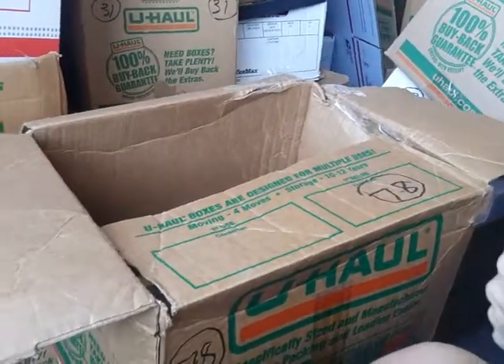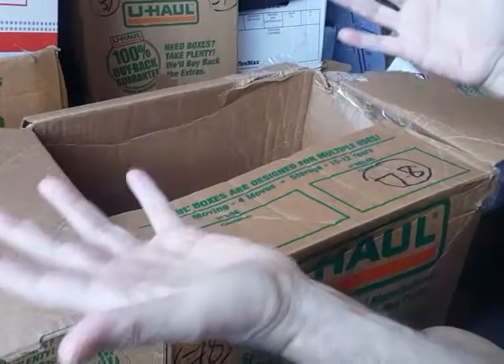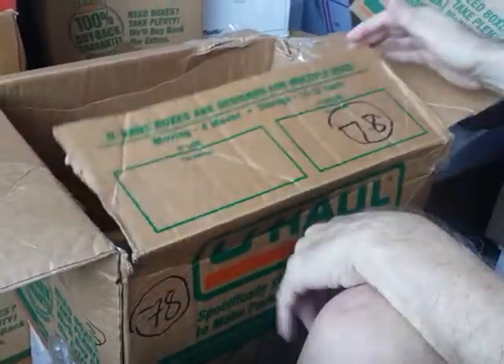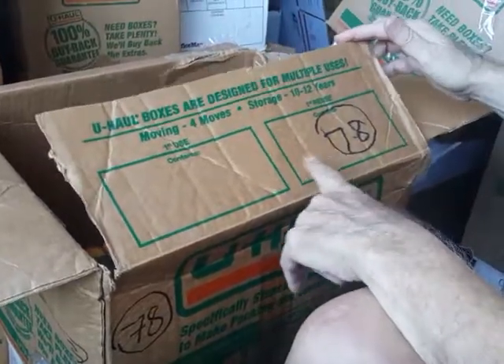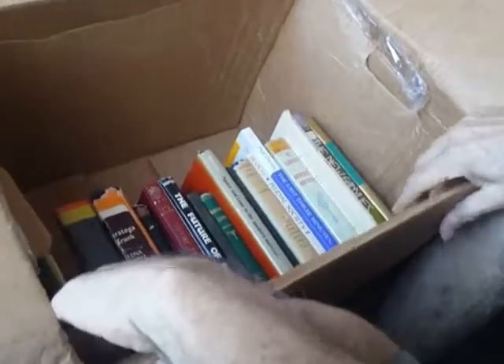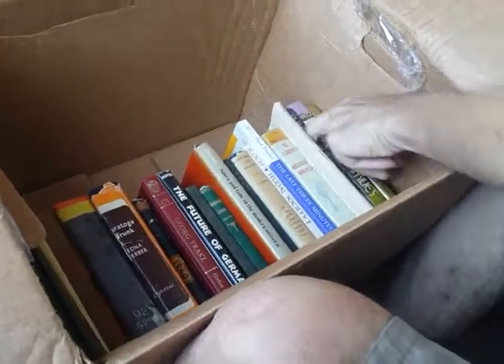Hey friends, here we are again today — just another random box at our fingertips. Let's see if there's anything that strikes your fancy. This is box number 78 and it weighs about 75 pounds. Let's just start at one end and see what we find.